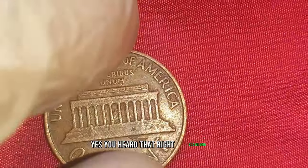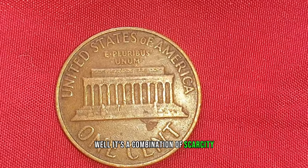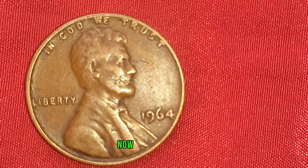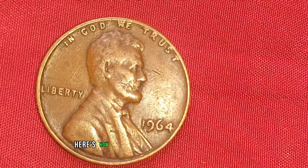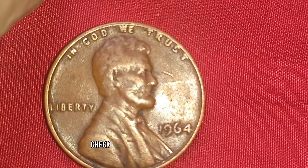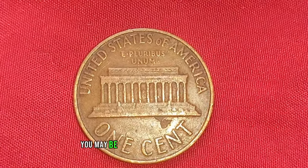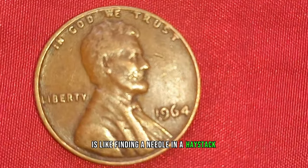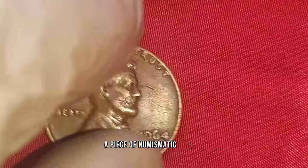Yes, you heard that right — $1.9 million. But what makes these coins so valuable? It's a combination of scarcity, historical significance, and the relentless passion of collectors eager to add these gems to their collections. For those who might stumble upon one of these coins in their piggy bank or in a forgotten jar of loose change, here's how to identify if you've hit the jackpot: look closely at the date — 1964 — check for the absence of a mint mark typically found below the date, and if you've got one without that tiny letter, you may be holding a fortune in your hands. Finding one of these rare pennies is like finding a needle in a haystack, so keep your eyes peeled — you might just stumble upon a piece of numismatic history worth its weight in gold.